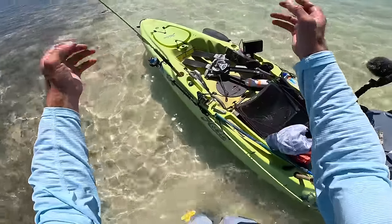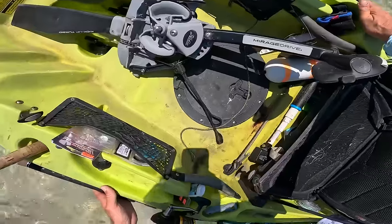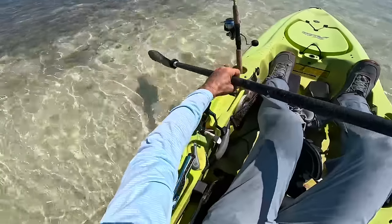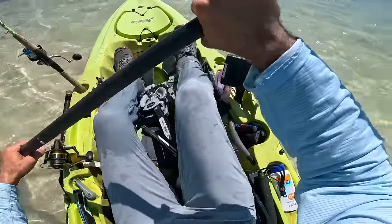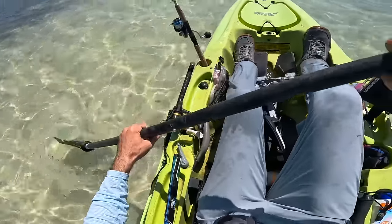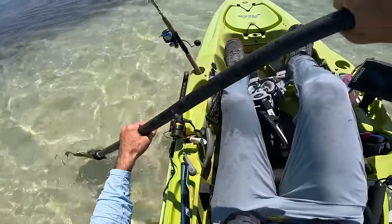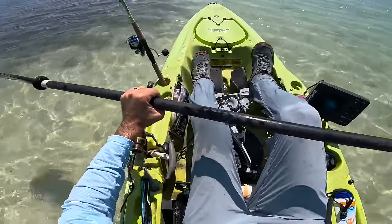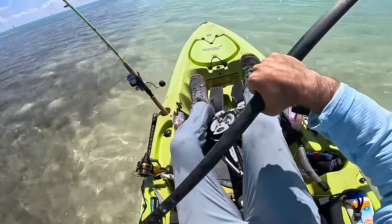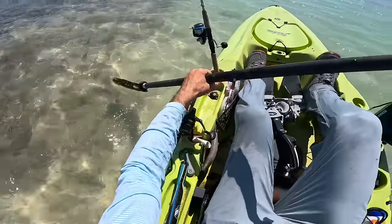Alright, let's hop in. Look how beautiful and clear this water is right now. The tide is super low right now, but the good news is that we'll have the entire incoming tide until the sun sets — basically the rest of the day — and hopefully it brings in a bunch of fish that we can catch.